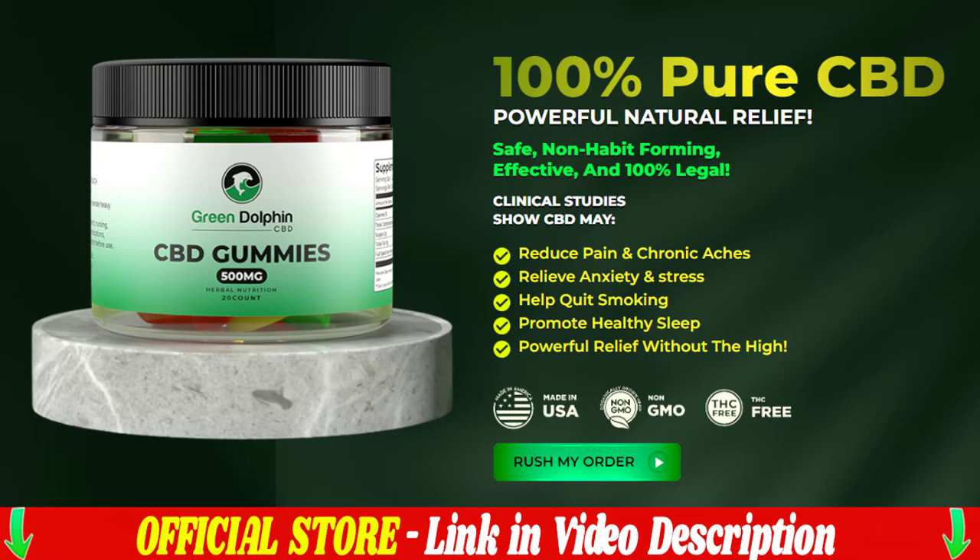If you are really thinking about buying this green dolphin, make sure you buy it from the official website, as this product is only sold on the official website. I will leave the green dolphin official site link in the description and in the first comment attached below the video for purchase with my discounts.